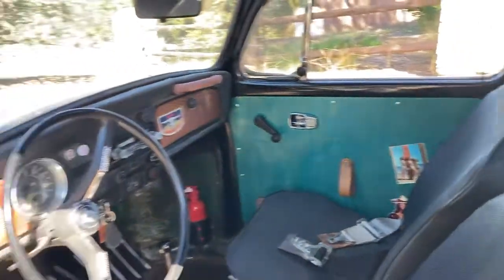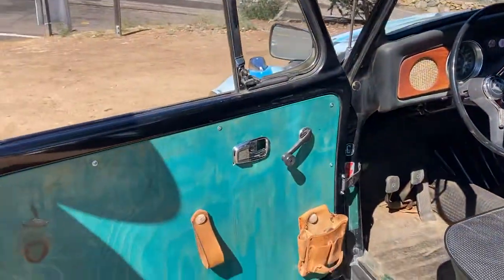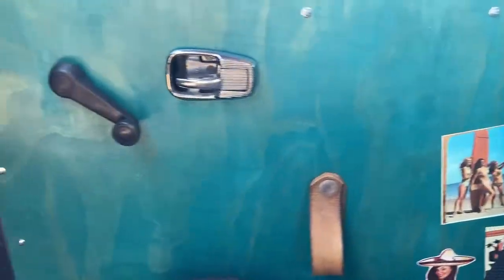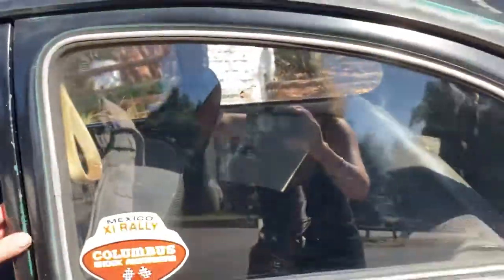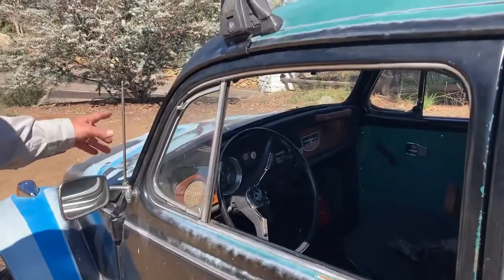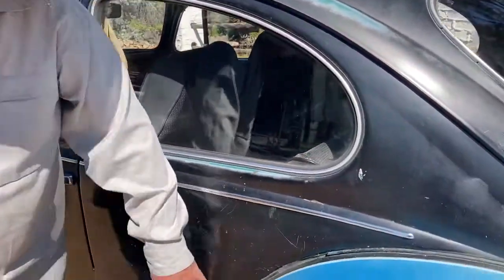Door panels are custom, not to everybody's taste, but they look pretty cool to me. You notice it still has the vent wings, original mirror, antenna, chrome surround on the windows. Again, all rock solid down here.